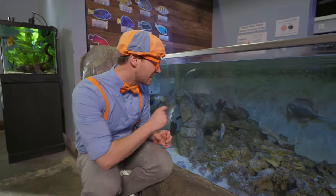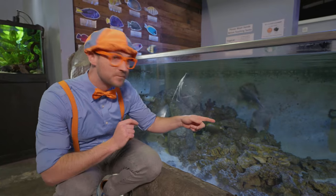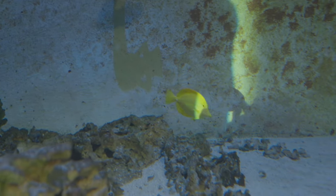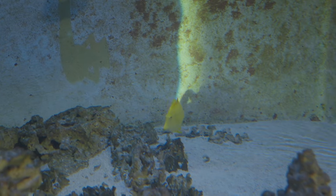Okay, let's try and find them! Let's find the yellow tang — they're pretty distinct looking, all yellow. Wait, there's one way over there! Do you see it? It's so far back there — oh, it's hiding! Hello, yellow tang!